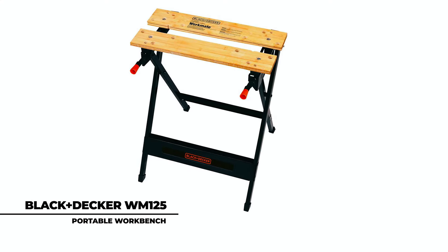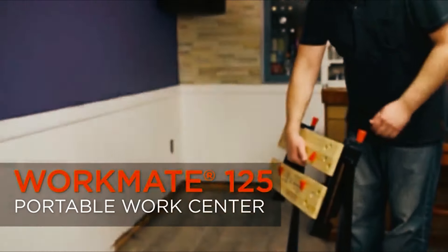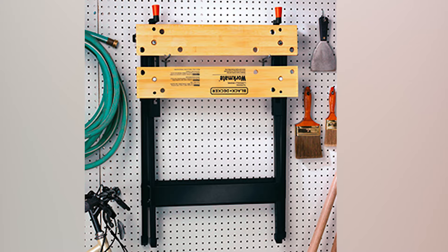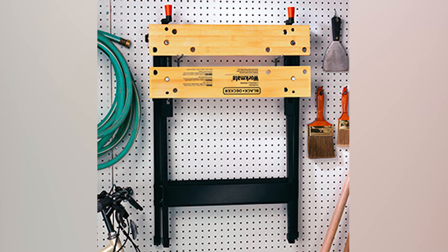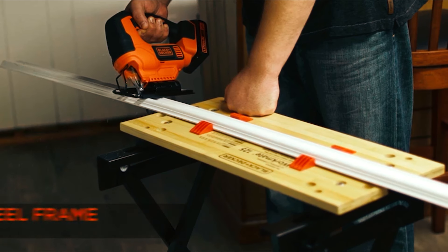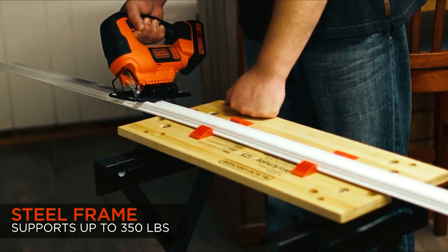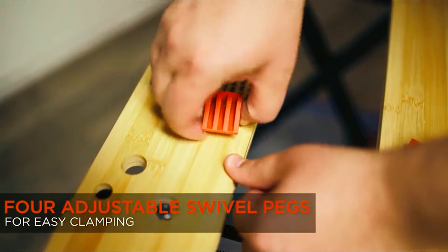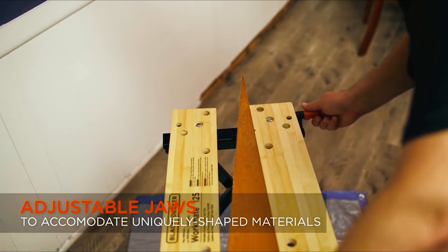At number 1 is the Black & Decker WM125 Portable Workbench. This particular workbench has a wooden vise jaws top and a lightweight construction that folds completely flat when not in use. The durable steel frame allows for a table that supports 350 pounds, making it a reliable solution for all your work needs. The adjustable swivel pegs clamp onto materials of various shapes without any heavy lugging required.